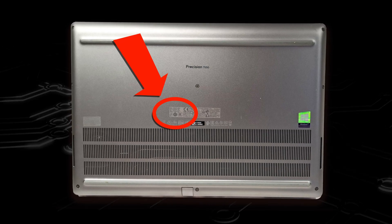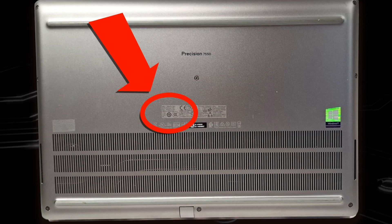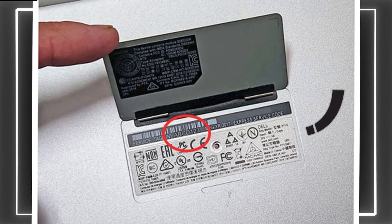Now more times than not, the service tag will be located on the bottom base cover, but on some Precision models, the service tag is located under the system badge.